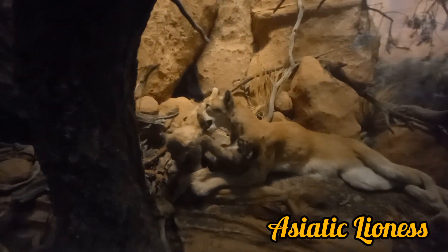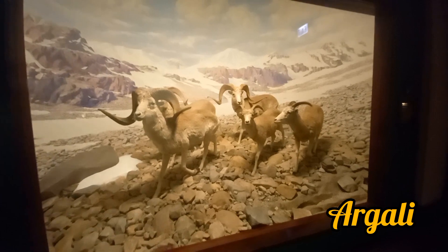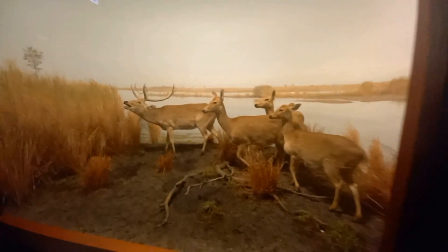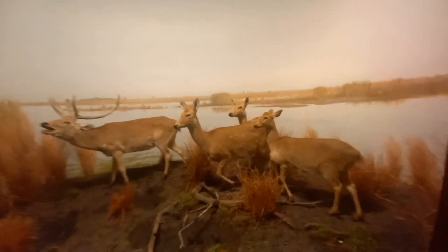The queens of the jungle — the lioness from Asia. And some small rat-like mammals; if you know the name, please mention it in the comments. These are the argali with curved horns, and these are the barasingha deer, or the swamp deer, from the central part of India. Again from India, the sambar deer.